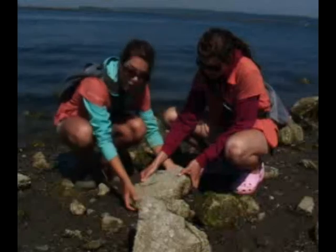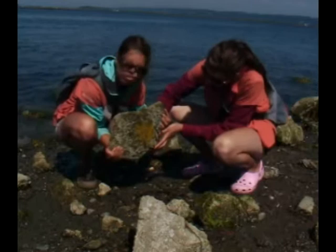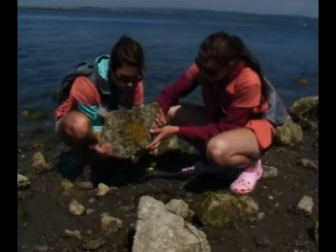We're going to lift up this rock and see if we can find some midshipmen. There's midshipmen and all his little eggs right here on the rock. Some of them are starting to turn white, which means they've hatched. The yellow ones are unhatched eggs.